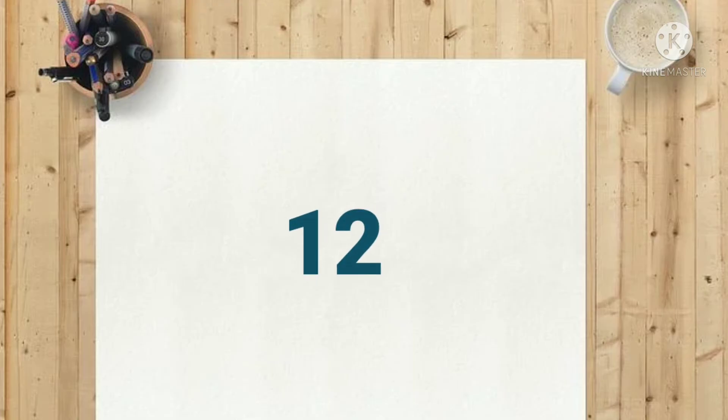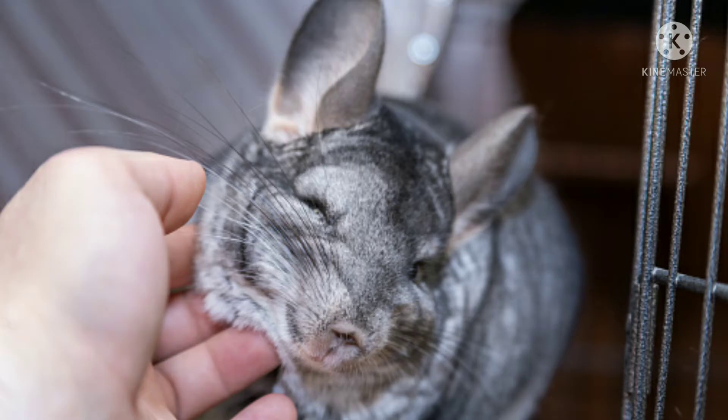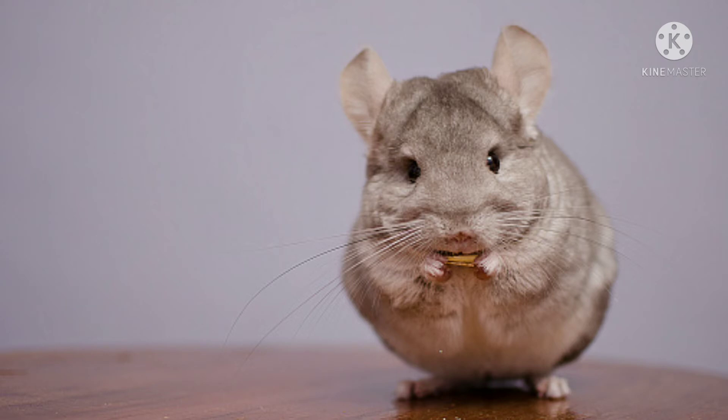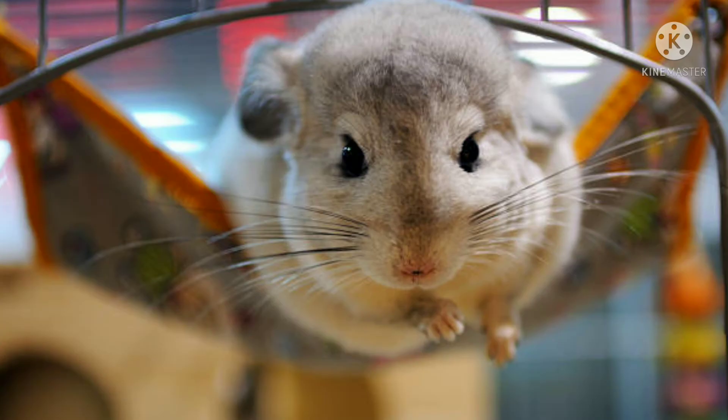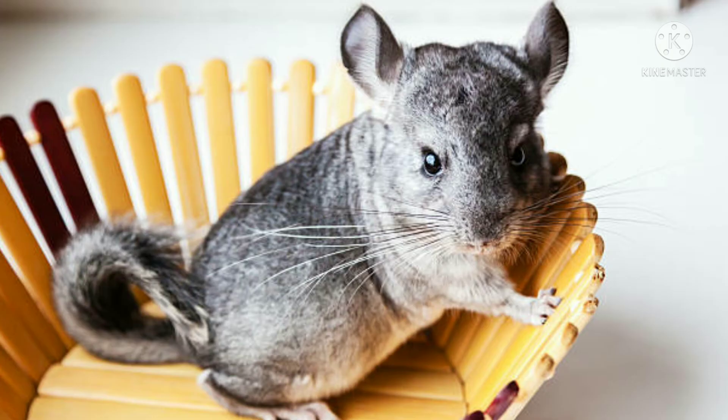Number twelve: chinchillas. Chinchillas are small rodents with playful personalities. They make good apartment dwellers since they are clean and relatively odor-free. They are nocturnal, so if you are not home during the day they will not miss you much. With gentle handling from a young age, they can bond closely with you. House a single chinchilla in a cage that is at least two feet by two feet.